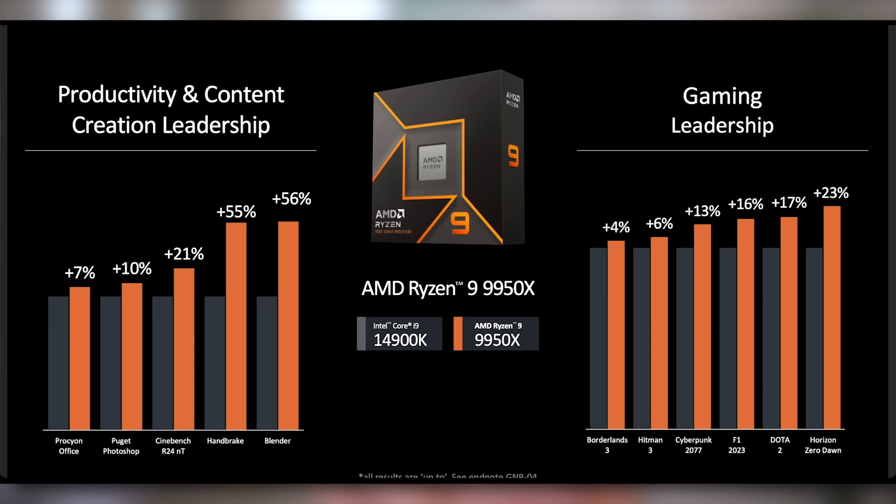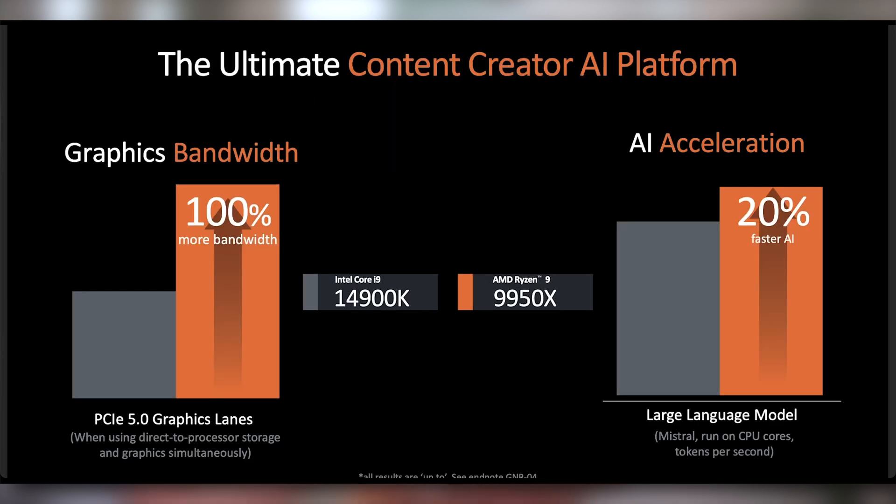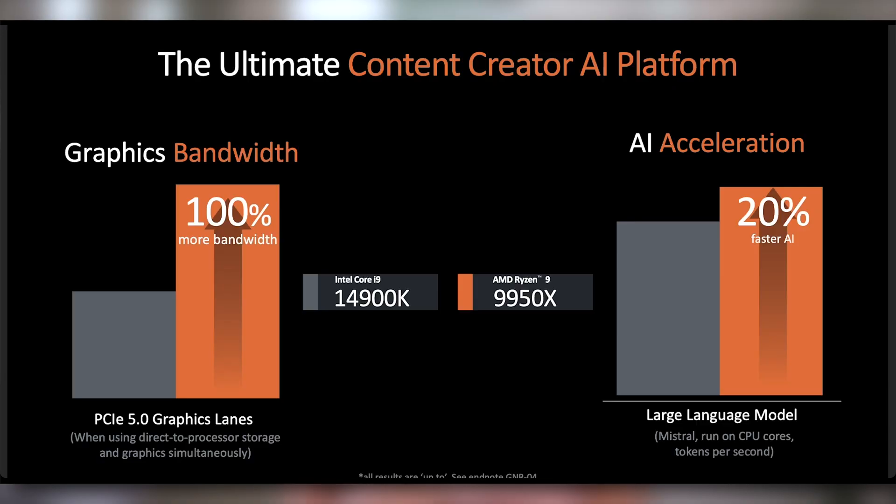The 9950X comes in at 170 watt TDP, and they're showing that compared to the 14900K it just steps all over it. AMD called it quote 'a monster' specifically in the briefing. In the benchmarks they're showing, it does very well in productivity, content creation, and gaming. One thing they wanted to highlight was better ecosystem support: putting a PCIe 5.0 GPU and PCIe 5.0 SSD into an AMD motherboard gives you 100% of the bandwidth versus the 14900K — though the cringe part is there are no commercially available PCIe 5.0 GPUs on the market. Neither NVIDIA nor AMD support it.